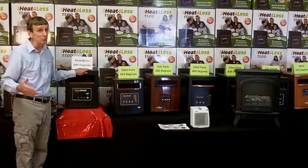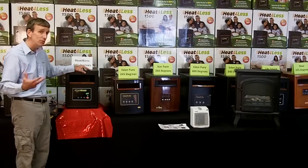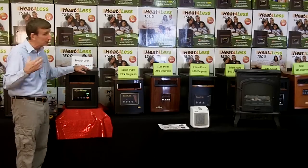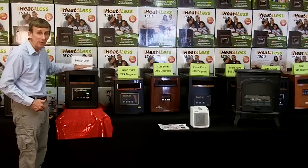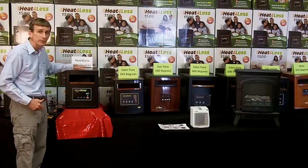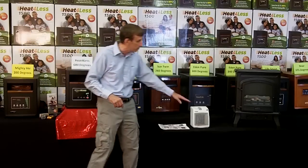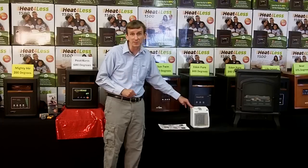That means your electric bill will be 10 times higher. So if you're heating 2,000 square feet, your home is insulated really well, and it doesn't get below 32 degrees outside, you can heat your entire house for the entire year for only $500 with this heater. But if you heat that same house with this one, it would cost you $5,000.